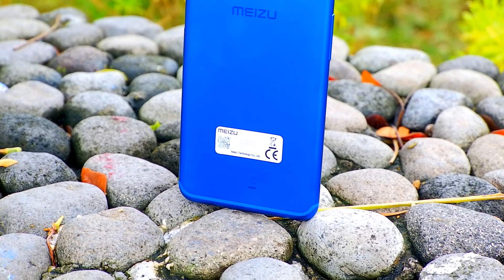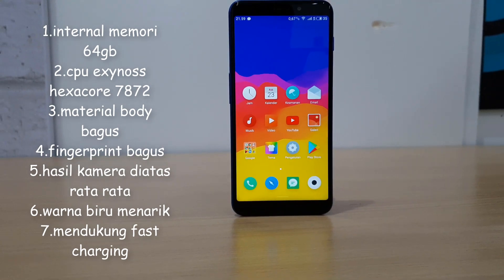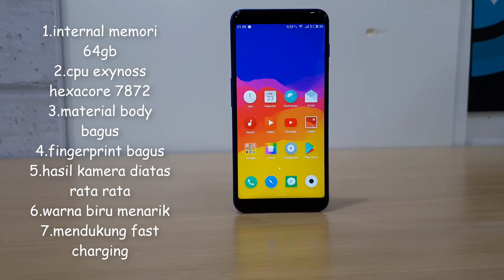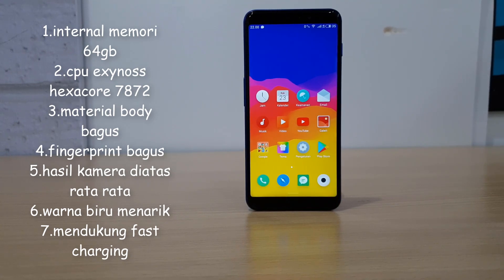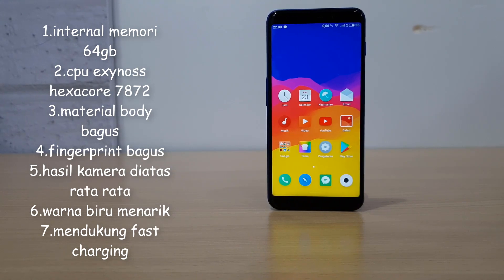Yang pertama, memori internal yang sangat lega di 64GB, sementara pesaingnya biasanya masih dalam 32GB saja. Lalu yang kedua, CPU Exynos Hexacore 7872 — untuk yang ini nanti kita akan bahas. Yang ketiga, build quality yang di atas rata-rata.